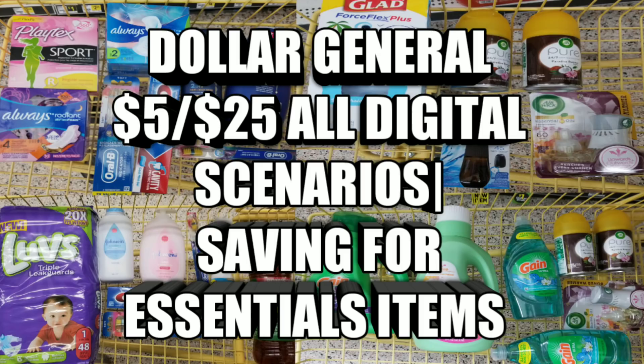This is Mama 757 Couponer. By showing you these deals and how to save, I am not telling you to go to the store and get any of these items if you don't need them. If you don't have to go out, please stay home and stay safe. I'm showing you these deals just in case you need essential items, so you can save money. This is my $5 off $25 all-digital scenario saving on essential items.